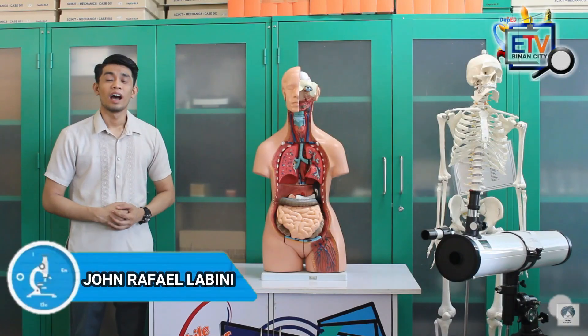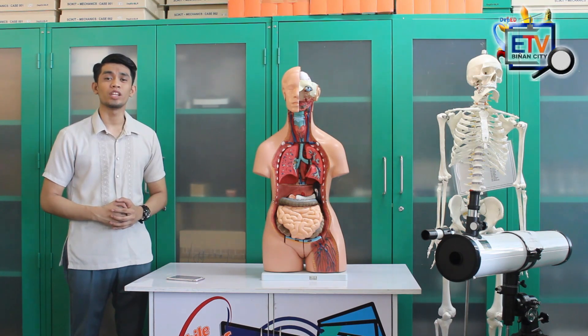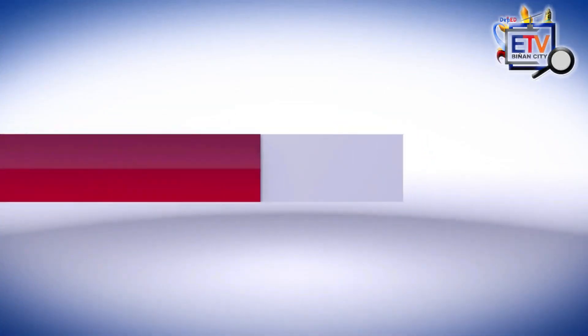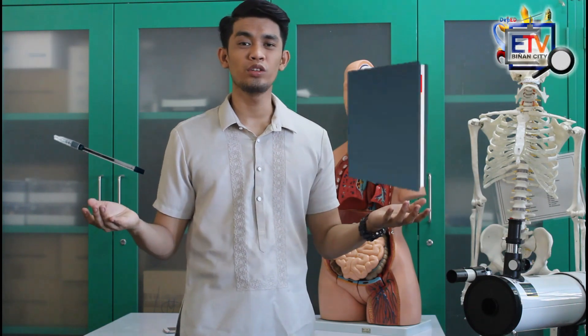Good day everyone! I am Sir Gian Raffa and Cilevini, you can also call me Sir John. There is nothing to fear in learning science because we will live out the seriousness and make this learning fun. So keep motivated and stay with me as I walk you through our journey on amazing science. Be sure that you have your ball pen and notebook with you to help you take down notes as we go along the lesson.